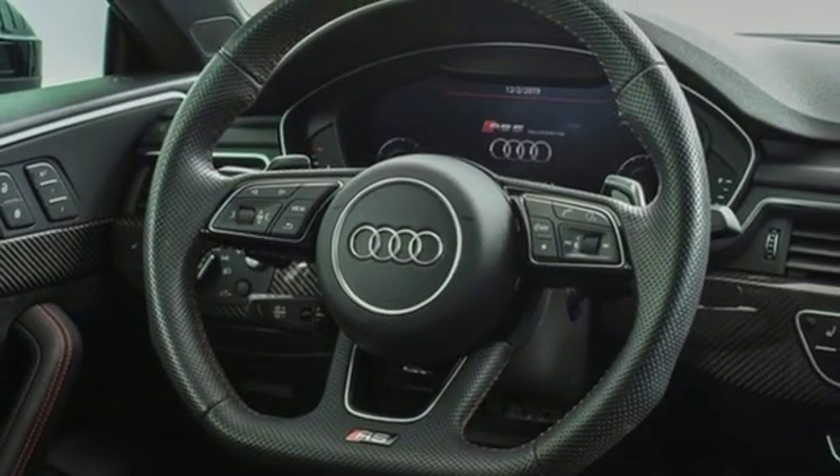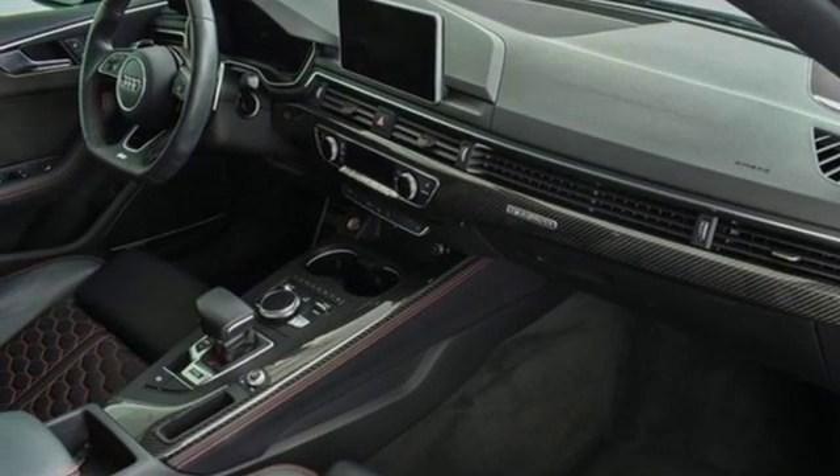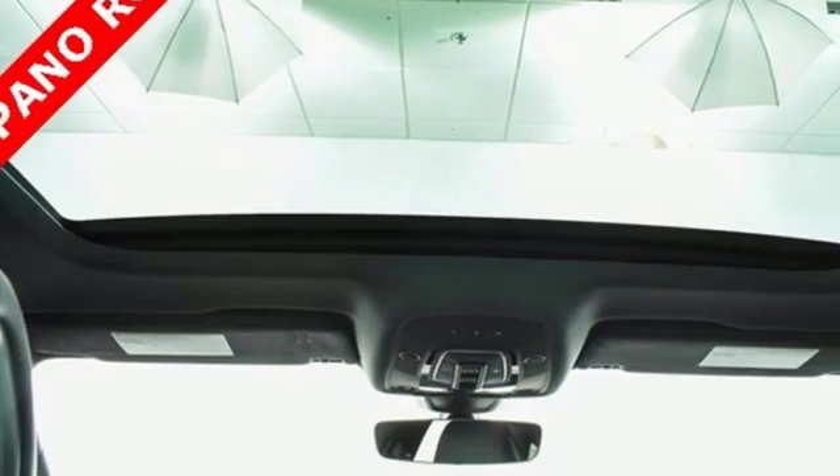Power heated mirrors, dual zone climate control, streaming audio, front heated sports seats, doors and push button start proximity key, and twin turbo V6 engine.